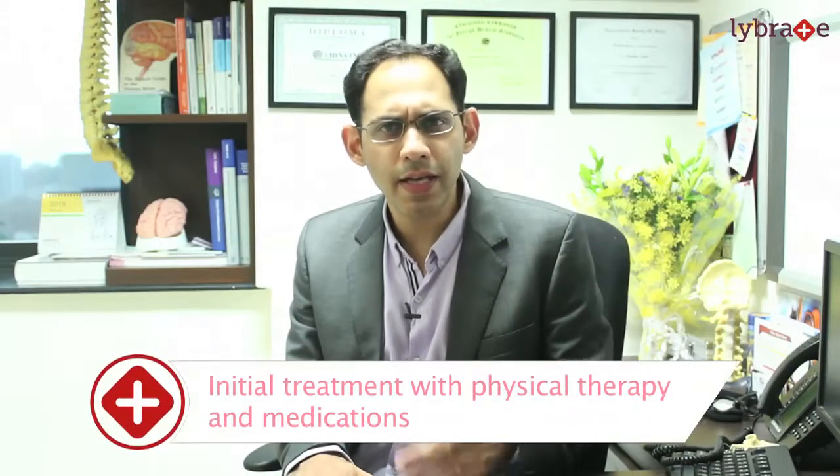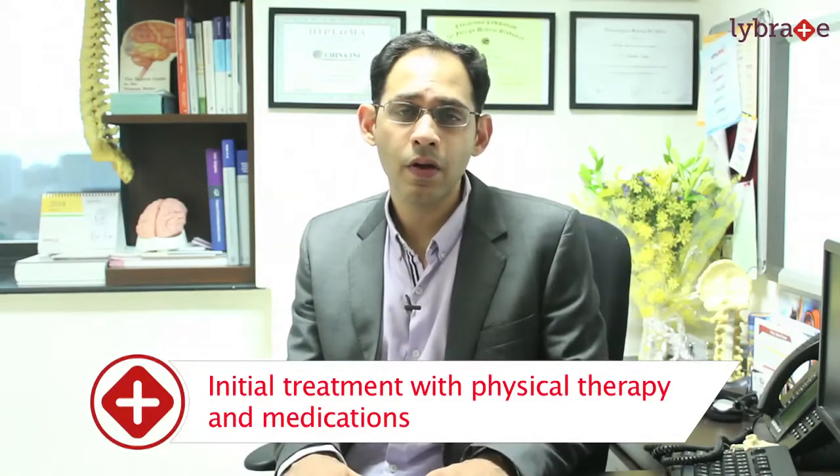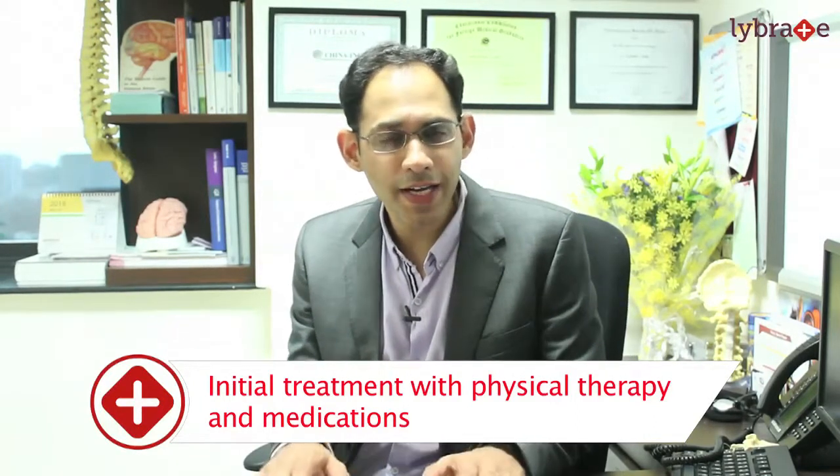Several spine problems can initially be dealt with physiotherapy, medication, and sometimes even injections. But when you have failed all kinds of conservative treatment, surgery may be the only option to improve quality of life and sometimes even restore function.